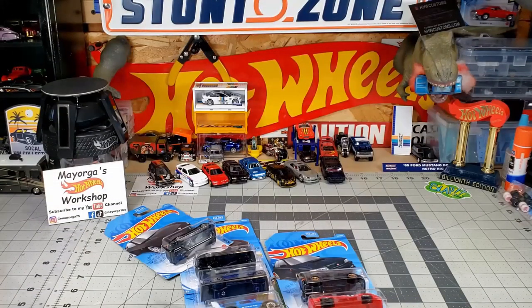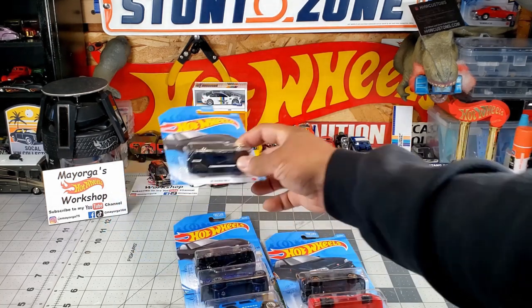So we got new cars from the E-Case. So here we go, let's get to it. Number one: